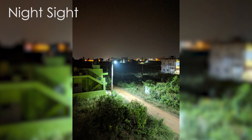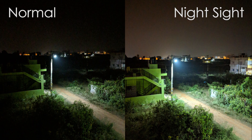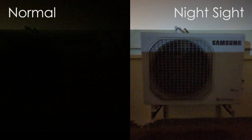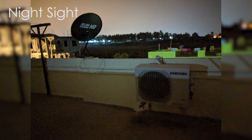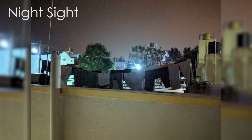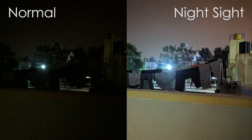But in ultra low light conditions, let me just show you. Here's the same picture shot on Night Sight. Again, some of these pictures have been shot in ultra low light conditions, and when the same is shot on Night Sight mode, there is a night and day difference.